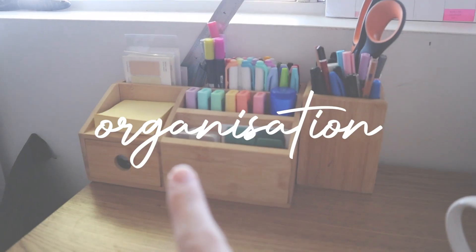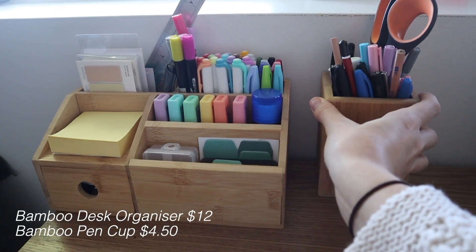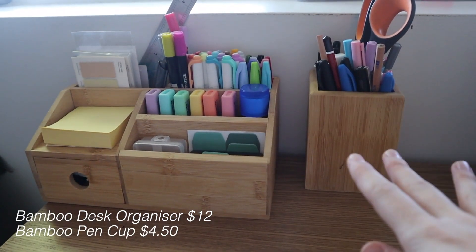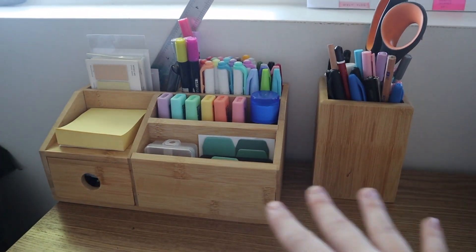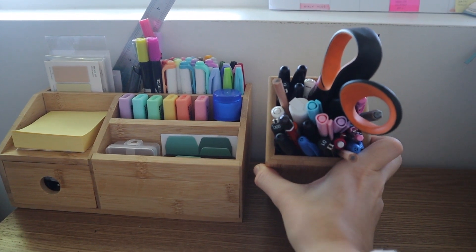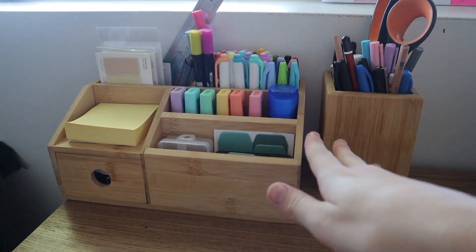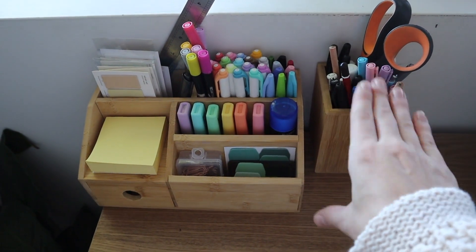Moving on to organization. The first two things are these little bamboo desktop organizers — purchased separately but you could buy just one. The desk I currently have doesn't have a lot of built-in storage so these are my lifesavers. I love stationery, craft, and my bullet journal, so these are things I use on a daily basis. In one I have scissors, pens, pencils, and fineliners, and in the other pretty much everything else — so much storage without taking up much desktop space.